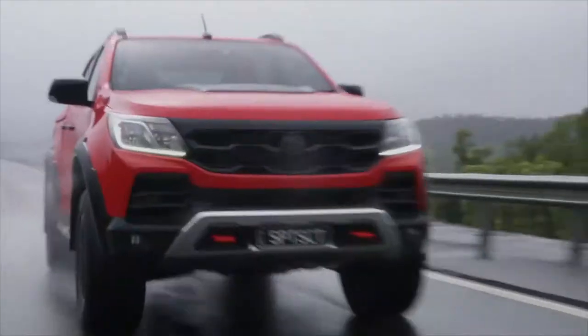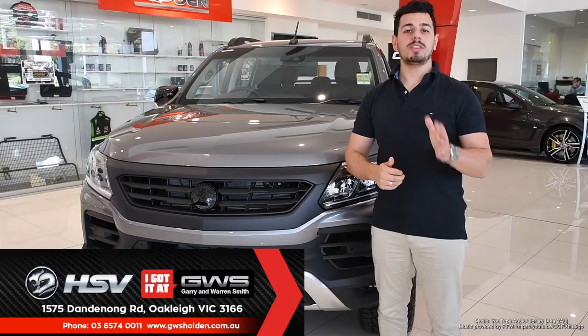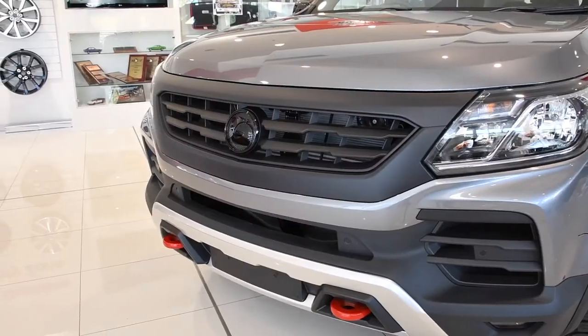The perfect mix of brunt, brawn, and beauty, the HSV SportsCat is an amazing 4x4, with the perfect mix of gristle and visual swagger. Come on down to Gary and Warren Smith, and take one for a test drive today.